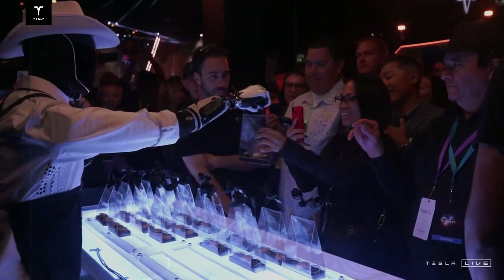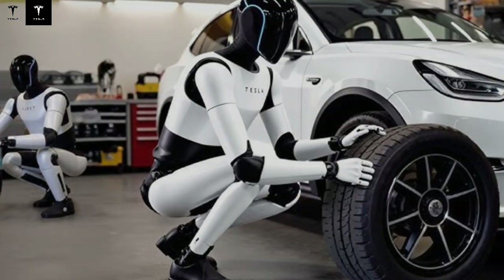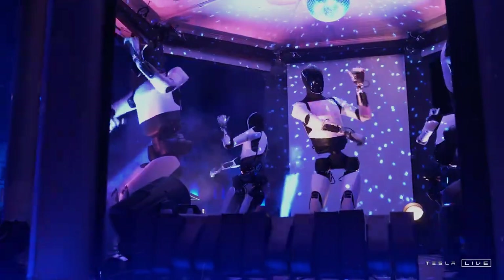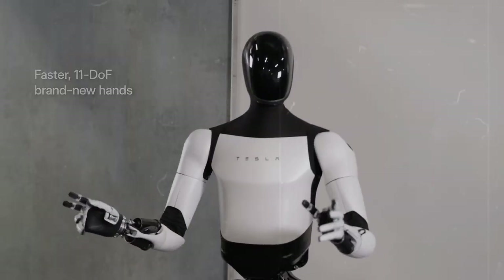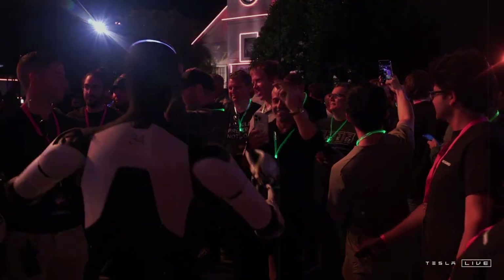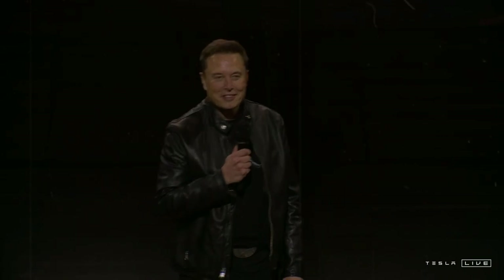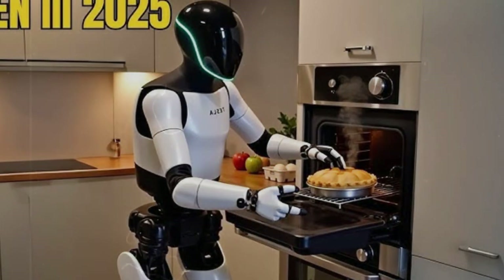Robots like Optimus have the potential to take people out of dangerous, repetitive, or physically exhausting tasks, allowing them to dedicate themselves to activities that require creativity, strategic thinking, and specialized skills. Instead of competitors, these machines often become work partners. Giga Texas has already shown it has the ability to face this challenge — the factory produces about 250,000 Model Y units per year and has been setting up Cybertruck production with the objective of exceeding 2,000 units per week by 2025. Including Optimus in the production line is a logical and viable movement.